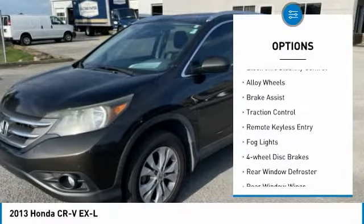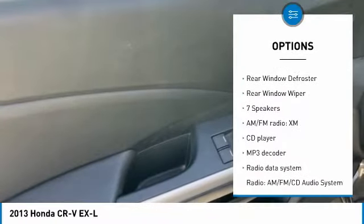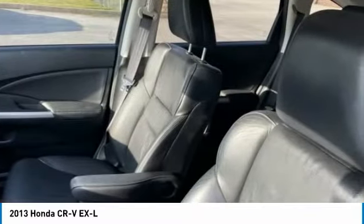Panoramic moonroof, electronic stability control, alloy wheels, brake assist, traction control, remote keyless entry, fog lights, four-wheel disc brakes, rear window defroster, rear window wiper.